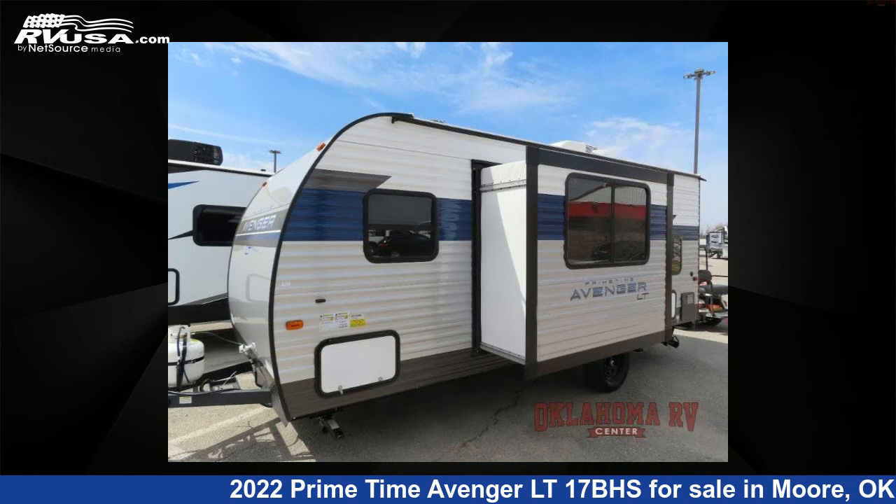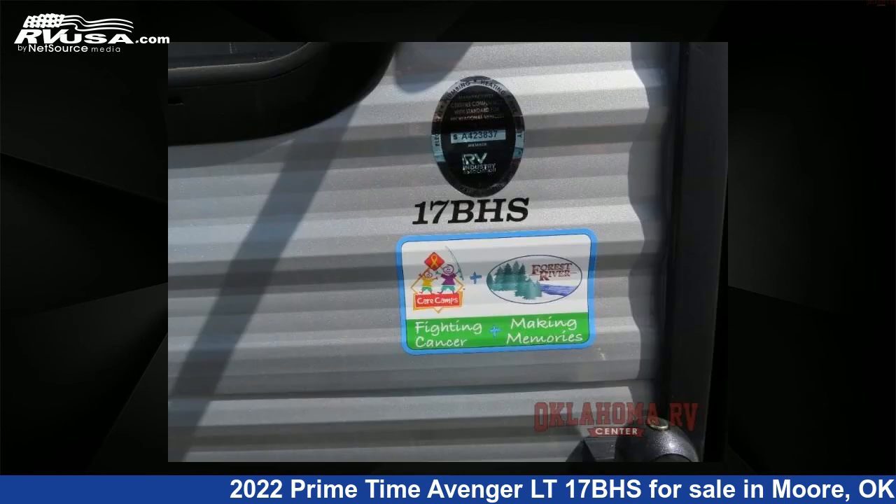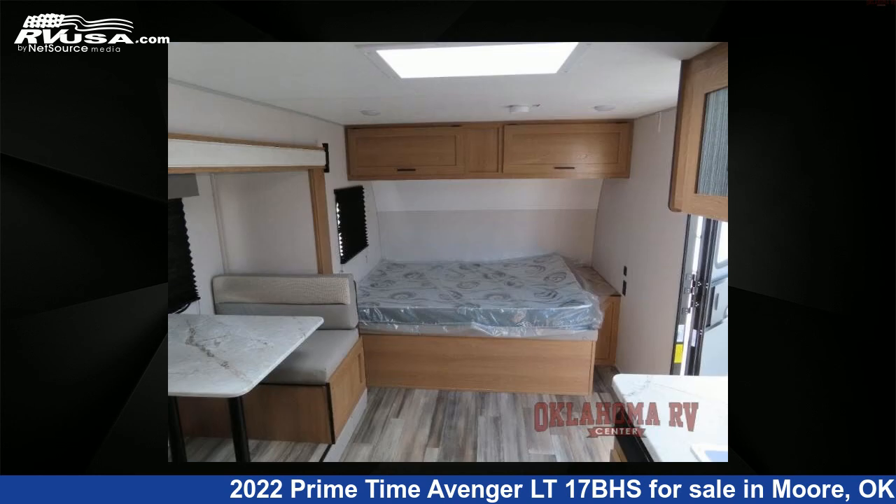This new Primetime is 21 feet 0 inches in length and features one slide-out, sleeps five, and 31 gallons fresh water capacity. The floor plan layout of this travel trailer features bunkhouse.